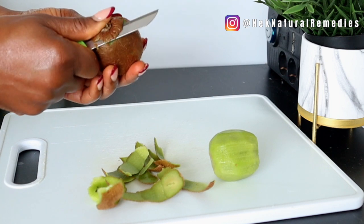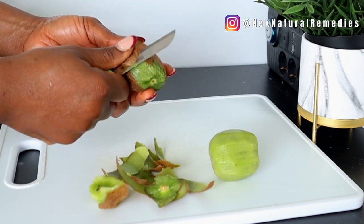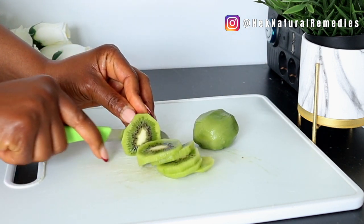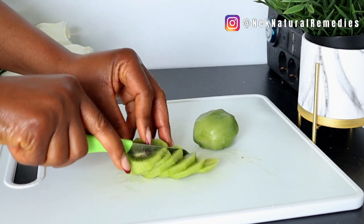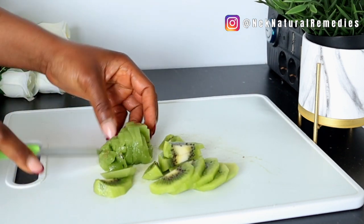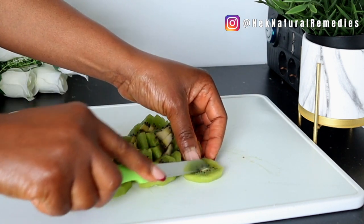Apart from helping with digestion and constipation, kiwi also helps manage blood pressure, protects your DNA from damage, boosts immunity, and is high in fiber with a low glycemic index. It also cleanses out toxins, helps fight heart disease, is suitable for diabetics, and creates alkaline balance in your body.